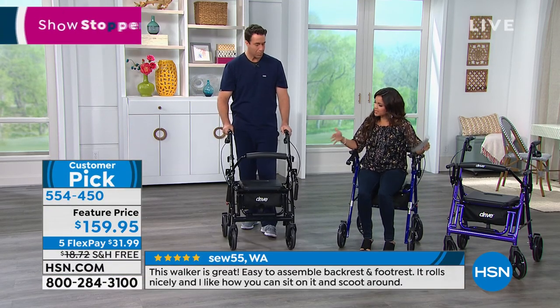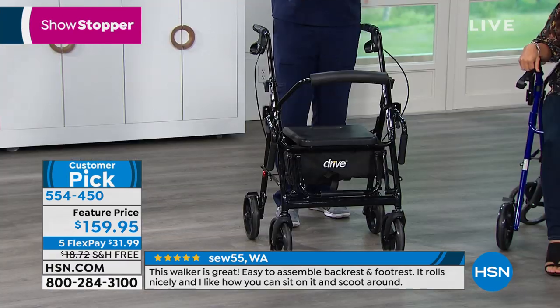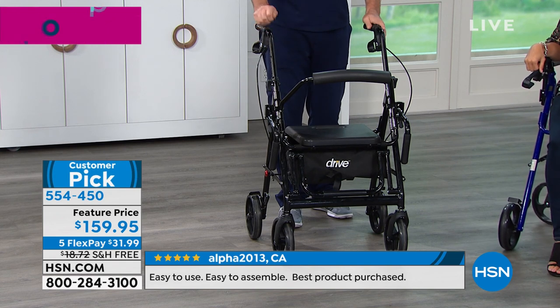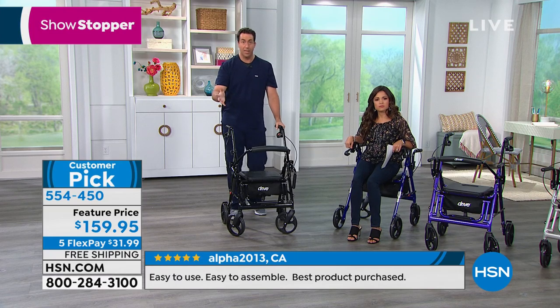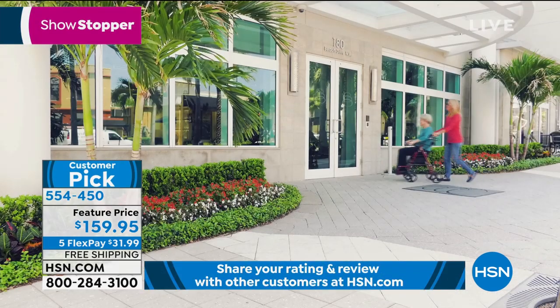When you get it home, it's going to come folded in a box. You set it on the ground, you unfold it, you slide the handrails in, you adjust it where it's needed and it's ready to go. It really is that simple. We call it tool-free assembly because they want to make it easy for you — you don't require any additional tools.